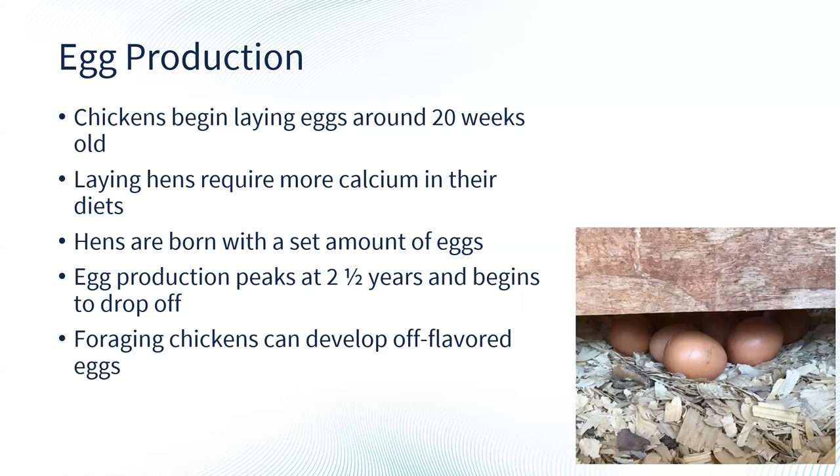Laying hens have very specific diet requirements and typically require more calcium in their diet so they can adequately put the shell on the egg. When purchasing chickens and feeding them, make sure you have a diet specifically designed for laying hens. Another thing people don't often realize is that hens are born with all the eggs they will ever lay — a hen has a set amount of eggs she'll lay in a lifetime, which varies a little from chicken to chicken and breed. Egg production typically peaks at around two and a half years and then steadily begins to drop off as the hen ages.